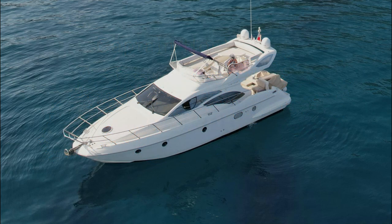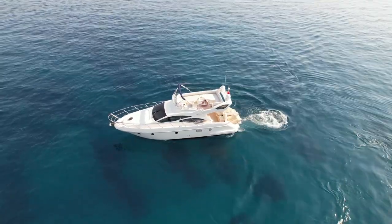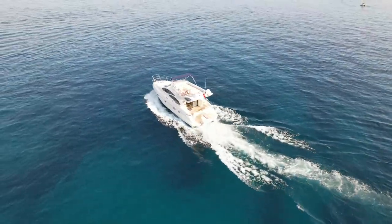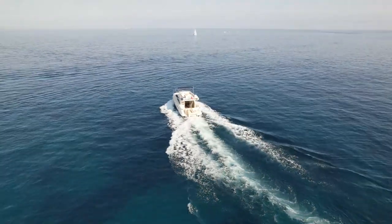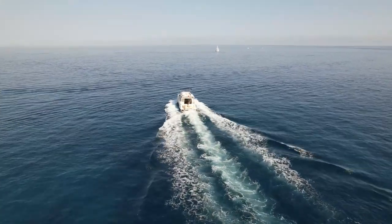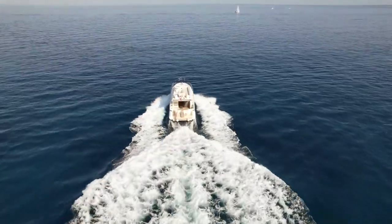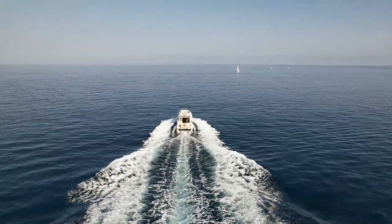Hello and welcome to the Azimut 43 known as Captain Hook, which is currently based at Menton, in the south of France just on the Italian border. The images and video you are about to see were all shot in June 2022. Here she is on her way out of Menton, heading in the direction of Italy, and we'll touch base again when she's back tied up on her berth in Menton.